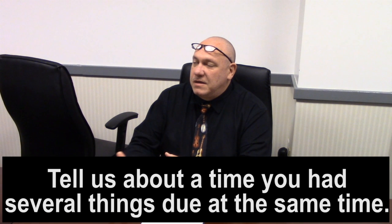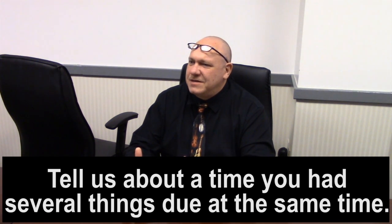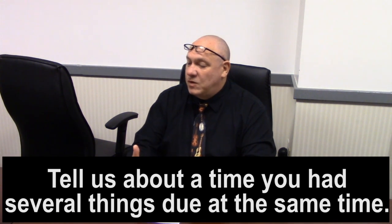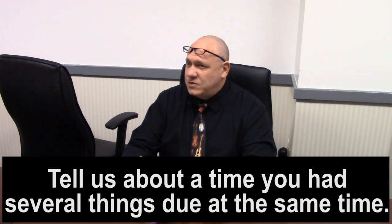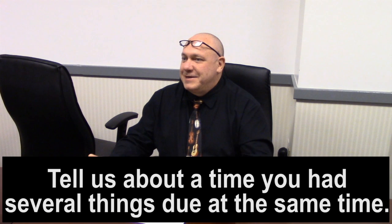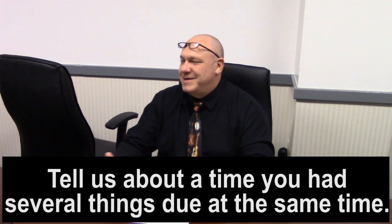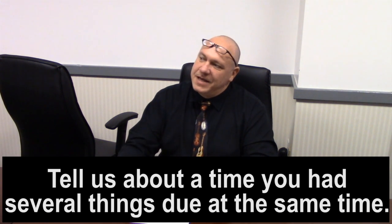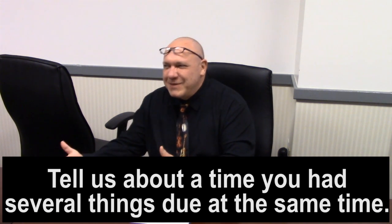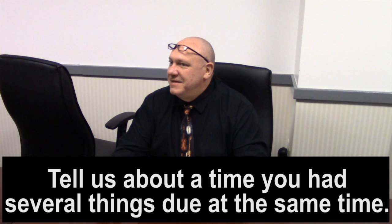People act like interview prep is secret scroll stuff you can't share. As far as I know, there's nothing stopping you from telling people the questions and how to answer them. When I first started interviewing, I'd get asked questions and give what I thought was a great answer. For 'What's your greatest weakness?' I did the whole thing about being detail-oriented — turned my weakness into a strength — and I thought it was great. But I got feedback later that said, 'It was a pretty good answer, but it wasn't what we were looking for.'